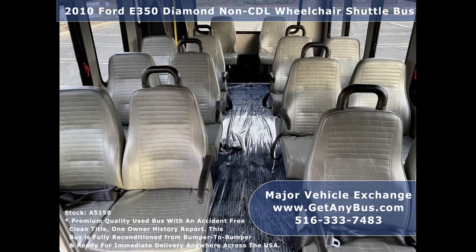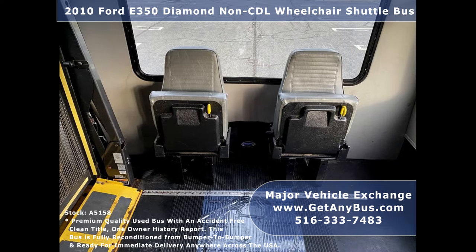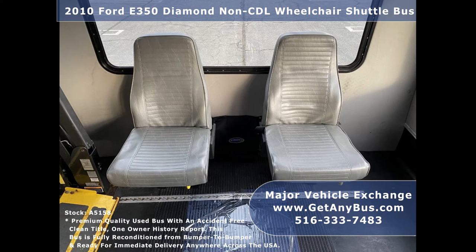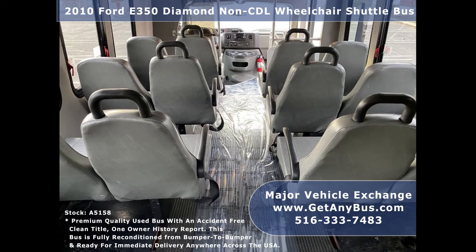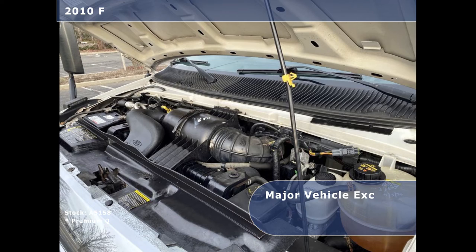Its seating arrangement is perfect for adult day care, medical transport, shelters and homes for the disabled, senior living facilities, handicapped mobility, private schools, and much more. It has a 6.8-liter V10 Triton gas engine which delivers superb power and performance under load.